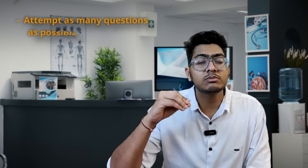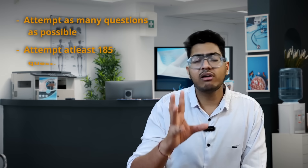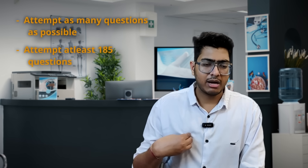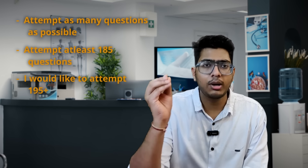The simplest strategy is to attempt as many questions as possible. You should attempt at least 185 questions, ideally 190 plus. If you attempt those 10 uncertain questions, you will get 4 to 5 correct — I believe that with no doubt. Leave questions where you have absolutely no idea, such as complex calculations. You do not need to attempt those.